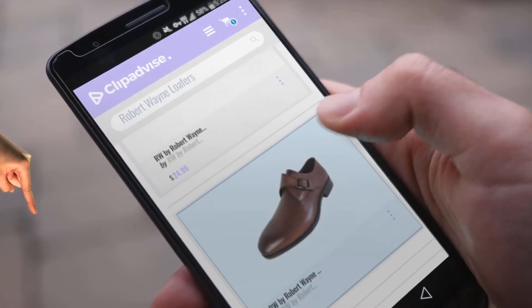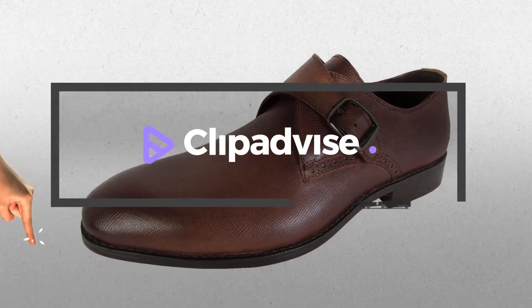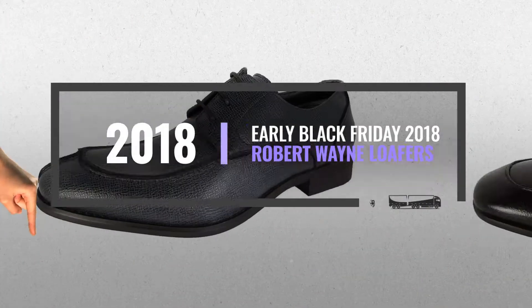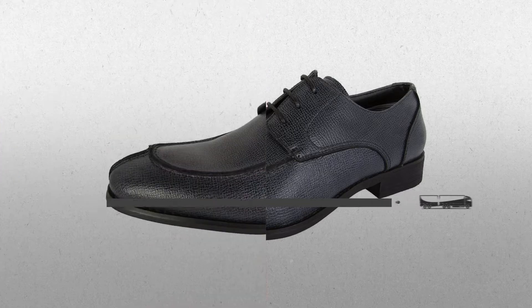My name is Brian, and I'm here to tell you about Robert Wayne Loafers you've got to see. At any time, just click this banner and get real-time deals on your favorite products.